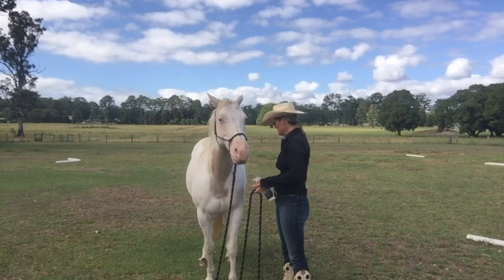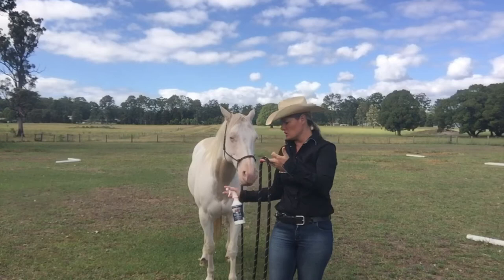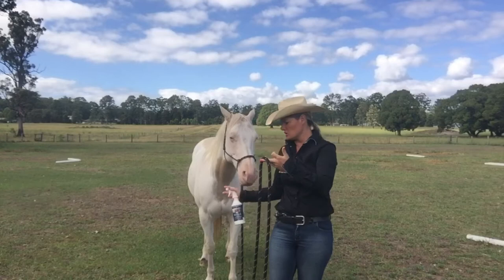Good girl. A little misting. Good girl. You can tell she's not particularly comfortable with it, but we're on a nice loose rein, she's not moving her feet, she's not trying to kick at me, she's not moving from side to side. So I think that's a pretty nice place to leave teaching the horse with a spray bottle, especially for a first session.